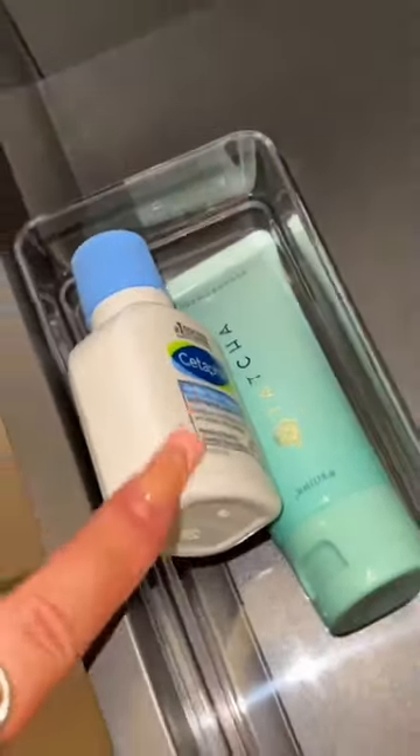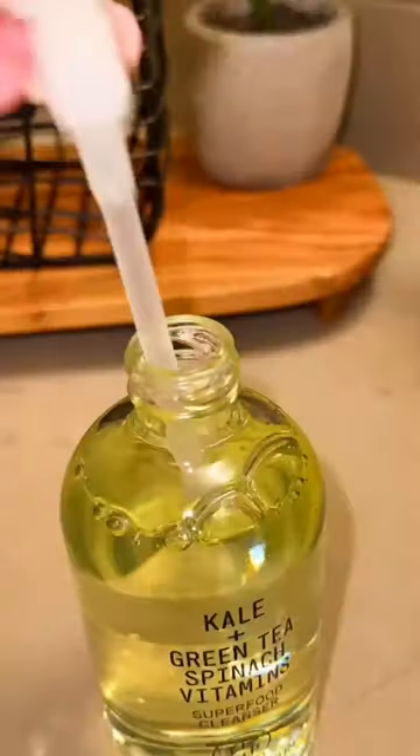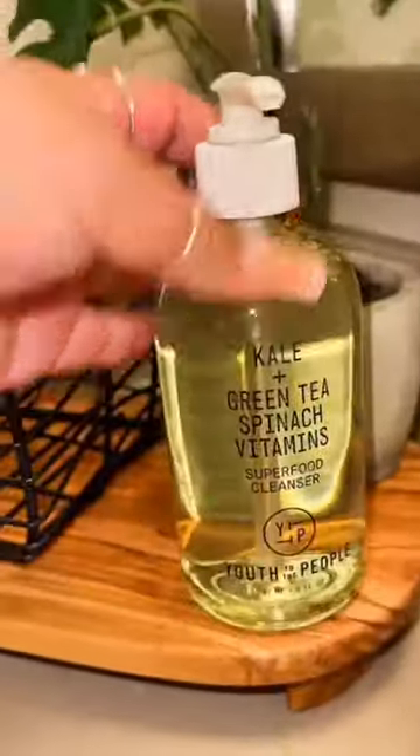This bin will be face wash. I'm keeping these ones small here because on the counter we're gonna have the Youth to the People cleanser — putting it right here because I feel like everyone can use it.